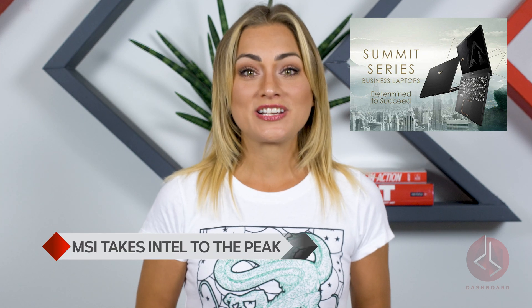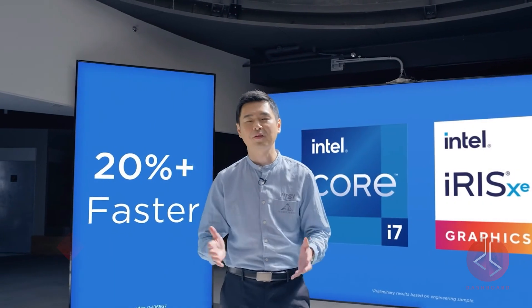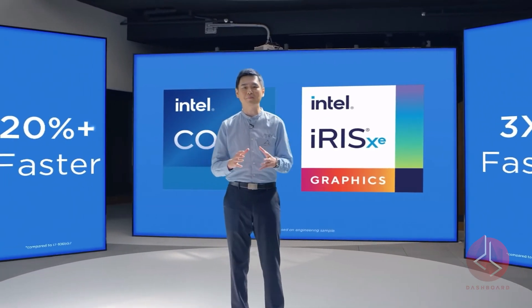In their Summit last week, MSI announced they're refreshing their existing Modern and Prestige lines with Tiger Lake chips and releasing a new business line with Intel's 11th gen CPUs. They're shifting away from their Nvidia partnership and relying solely on Intel's Xe graphics, which is bold. For consumers, this may be an indicator that these Intel cards will live up to the hype.